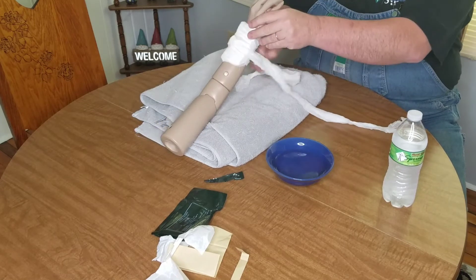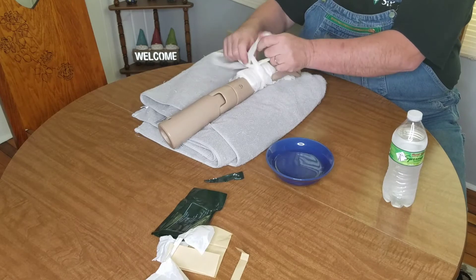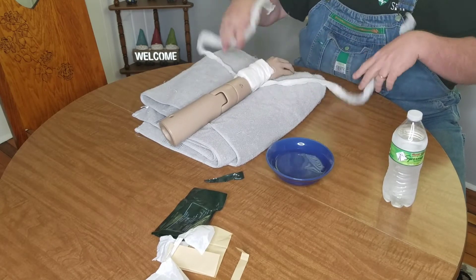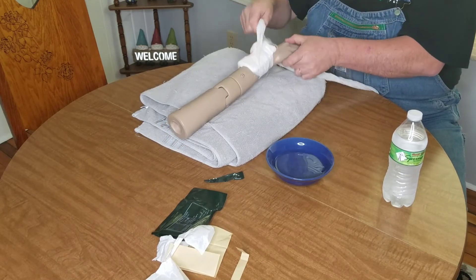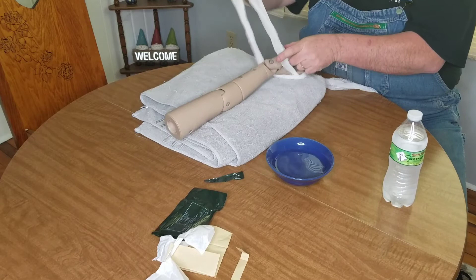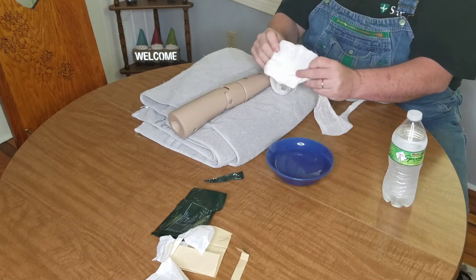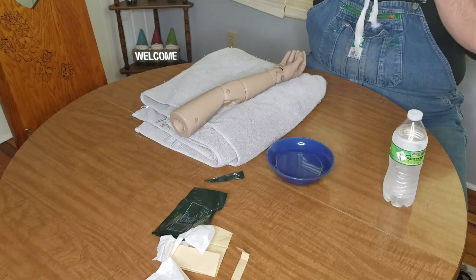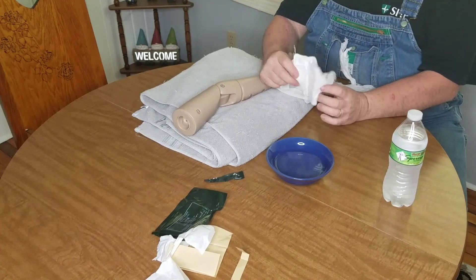That's about it — it's a very simple, basic little dressing but man is it handy and versatile. If there's interest, I might make another video going into the different ways you can use this dressing for different types of wounds. But I think it's pretty self-explanatory: wherever your wound is, if you can get the supply to it, you can use this dressing. It's very versatile and so small and easy to carry.